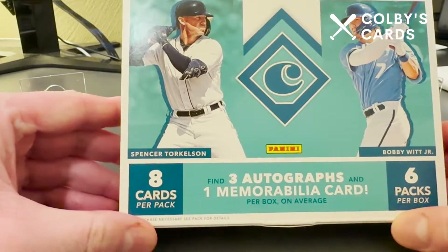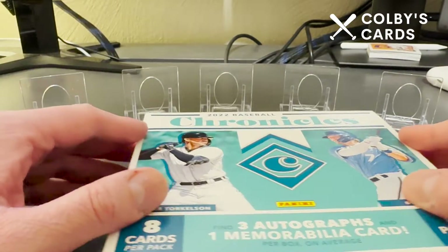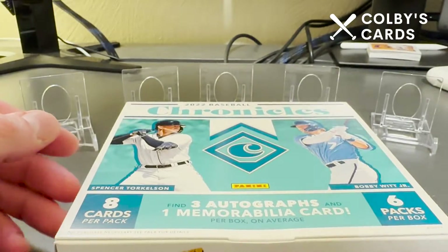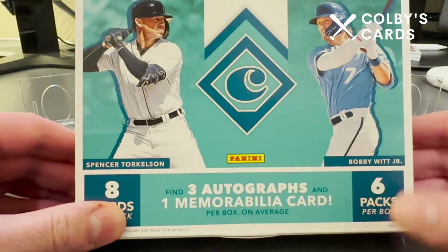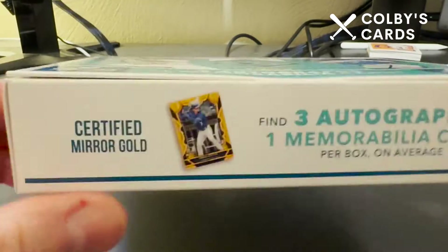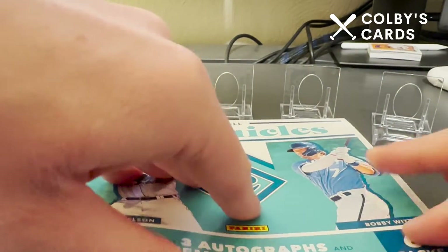All right, how's it going everyone? Colby here with Colby's Cards, and today I am excited to be opening the brand new release of 2022 Panini Chronicles. This is a hobby box that just came out today the 28th, along with Topps Update. I'm going to be doing Chronicles first — it's a quicker rip with only six packs per box with eight cards each. You do get three autographs and a memorabilia card. Spencer Torkelson and Bobby Witt Jr. are on the front.